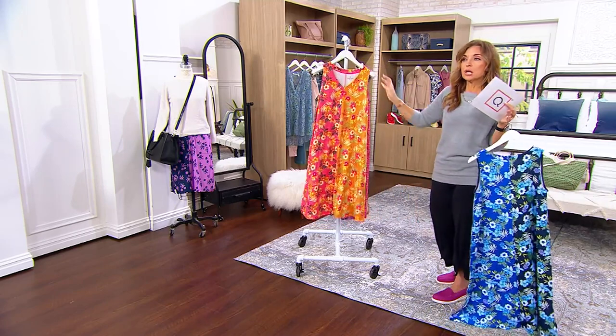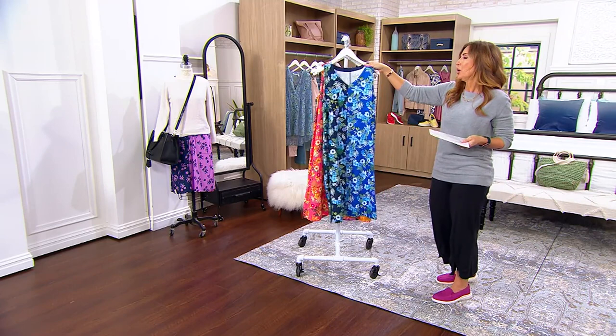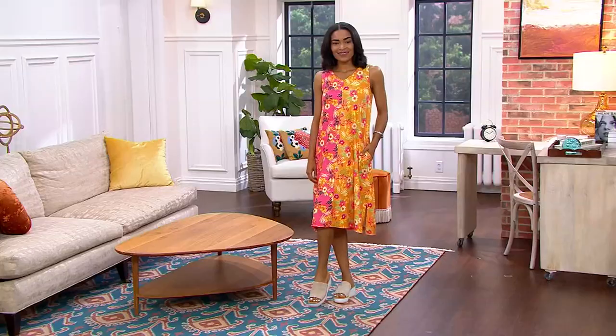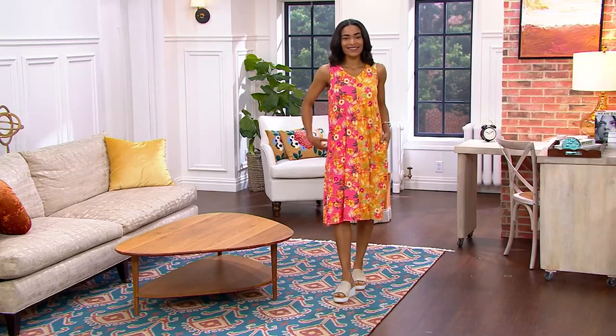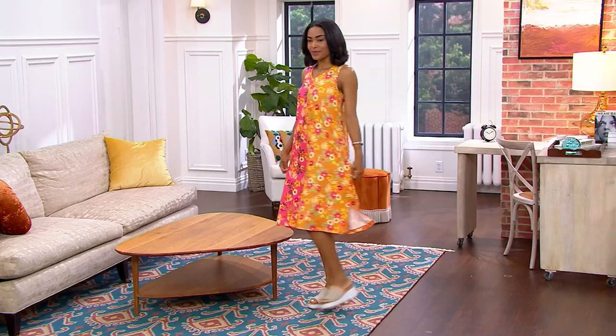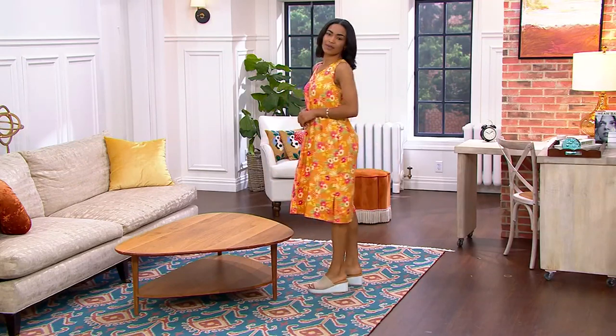The whole outfit is $44 — or it's a lounge dress, or a bathing suit cover-up, or something you wear while you get ready for meetings. Four easy payments of $6.60. Let's bring in Carrie Brescia, our rep from Cuddle Duds.